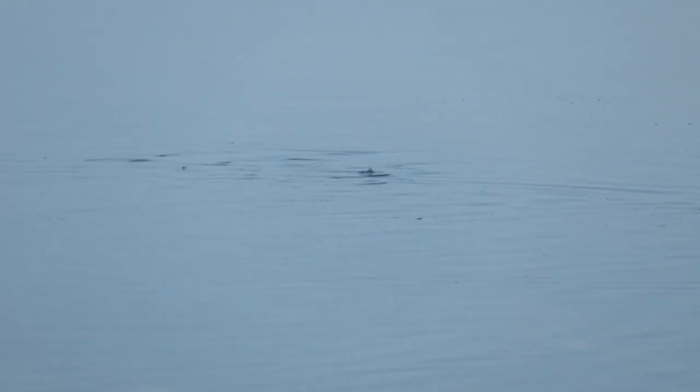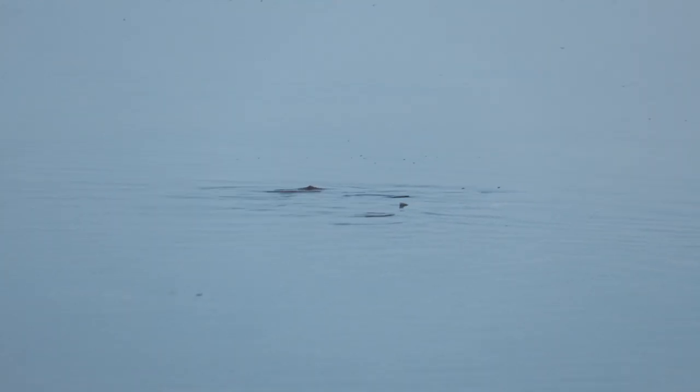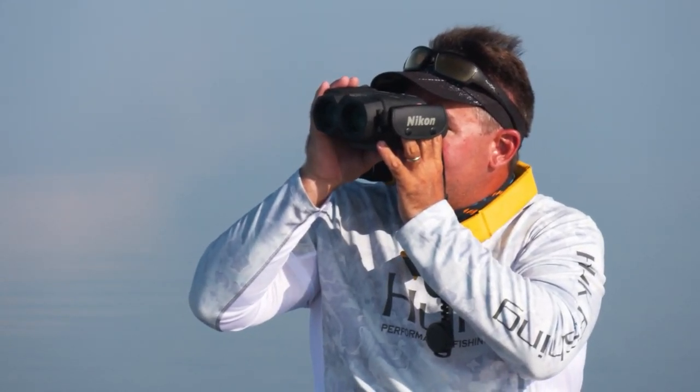Sometimes it would be obvious — a redfish tail sticking up — but most of the time there was just a little tip or a little ripple. From our naked eye at distance, we couldn't tell if that was a catfish, a shark, or a school of mullet. The binoculars let us confirm the target species so we could head in the right direction, otherwise we could waste hours chasing the wrong school.